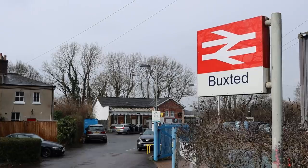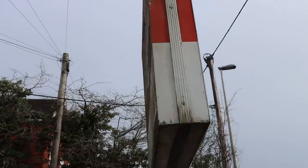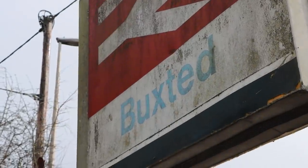Buxton, by the way — on the bars and arrows sign out of the front of the station, the front of it is in black and a non-railway font. And when you sneak behind, you can see the old proper font in blue. I do wonder why that's in black and not in blue. Anyway, Buxton tick — five miles to go.